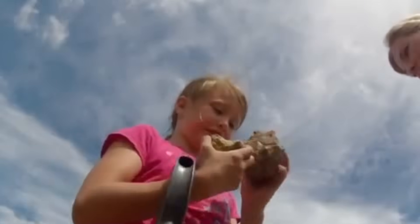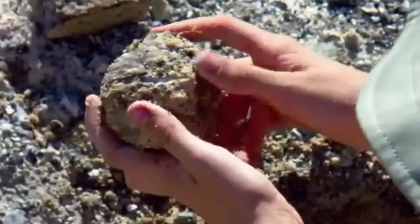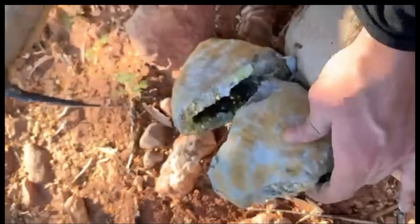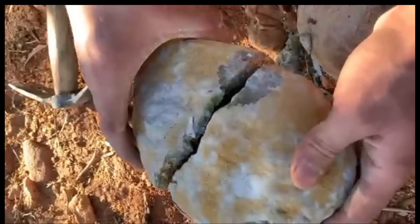At first glance, it's just a dull, gray rock. Uneven, dusty, and utterly forgettable. You might toss it aside without a second thought. But the moment you crack it open, something extraordinary happens.